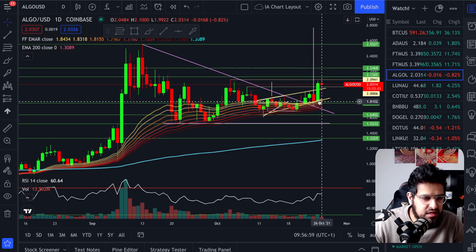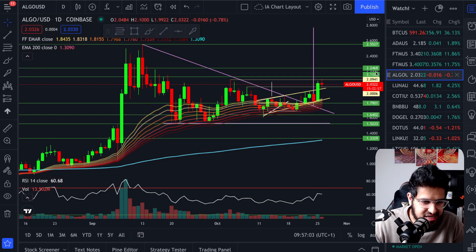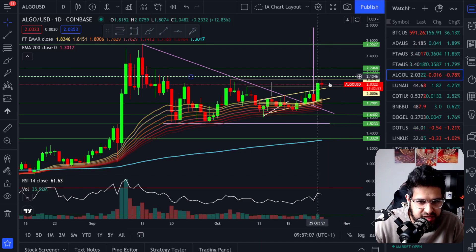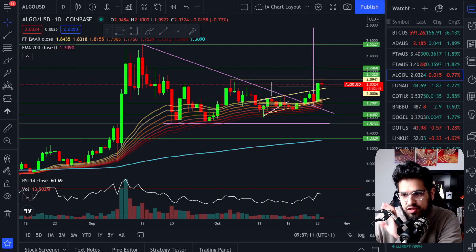This daily candle really just took you from the bottom of the wedge all the way to the top. It was a really powerful move because it came off of the EMA ribbon — otherwise you wouldn't have had a bounce like that. Because it came off the EMA ribbon, the bulls came in and pushed us up. To be honest, I'd want to see more volume. We're not going to break through these difficult levels here, particularly at $2.09 without some volume. I'm monitoring on the five-minute chart on my other monitor, and we need to see some volume coming in.